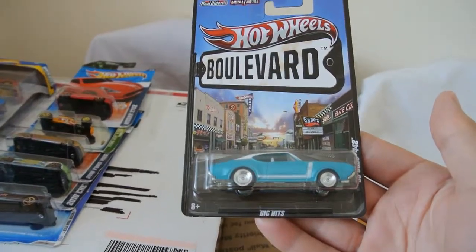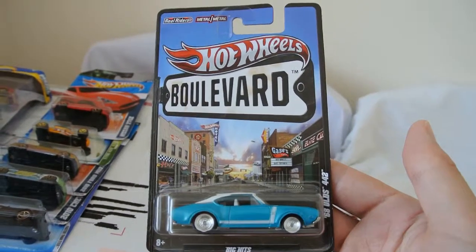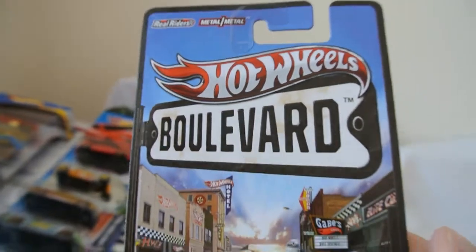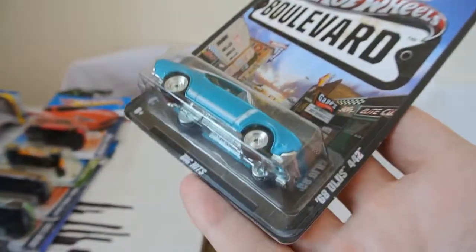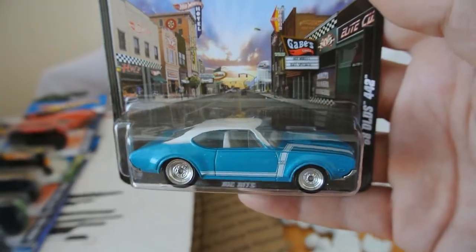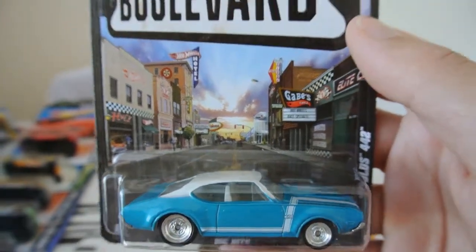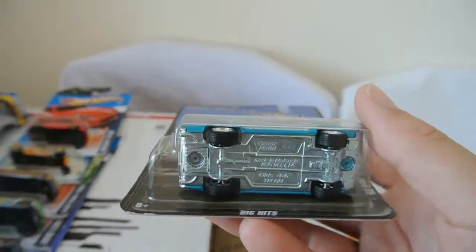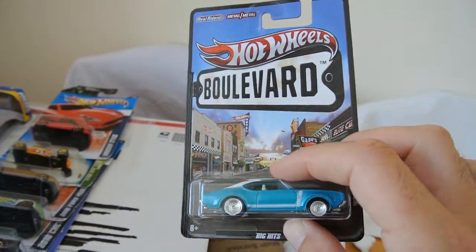Next car - a rather nice Hot Wheels Boulevard series. I've never seen these particular vehicles in the shops here in England. It's metal body, metal underside - so metal metal. Rather nice '68 Olds 442. It's a great looking car, isn't it? Lovely detail, lovely paint scheme and a really nice backing card as well. Very nice. And it's got wheel rider rubber tyres. Very nice indeed, thank you very much.